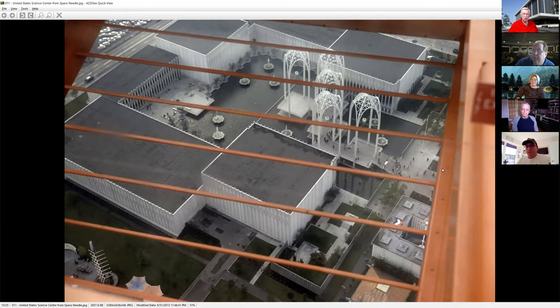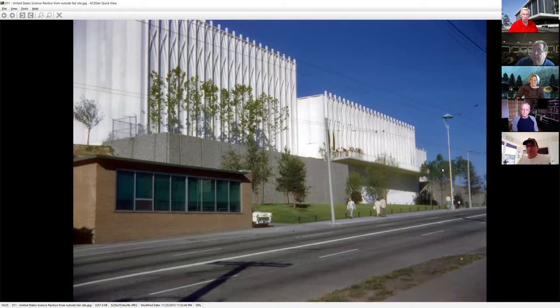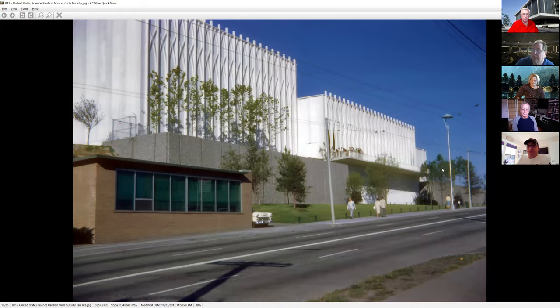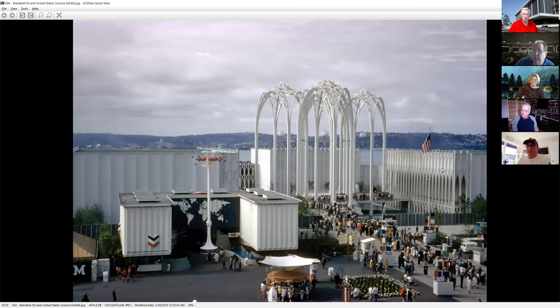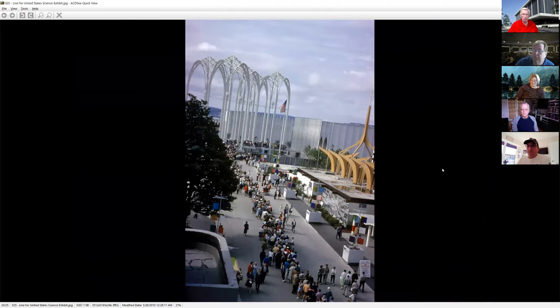Looking down from the Space Needle, you can see how large this particular complex was — it backed right up to the outside, so if you were driving past the World's Fair that's what you saw. Here you can see the line — just the people to get in — an even longer line. In 1962, these people are all standing out there for one thing: to go see the wonderful world of science.